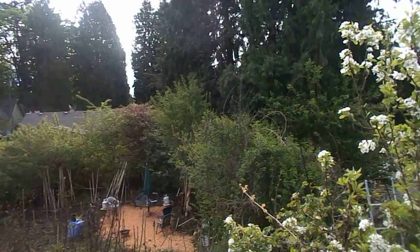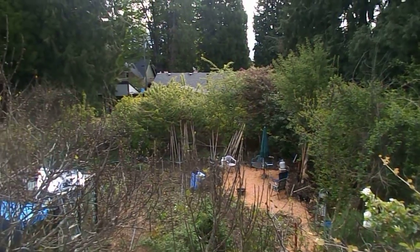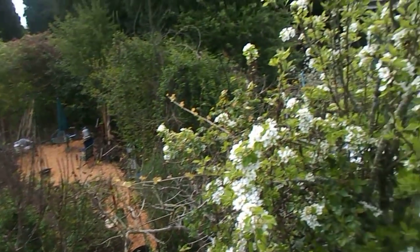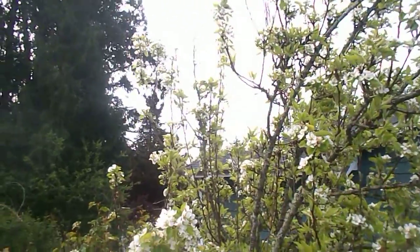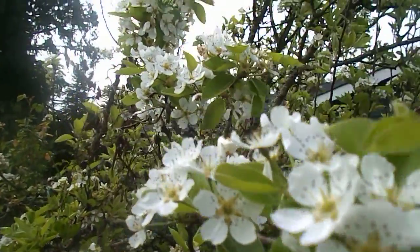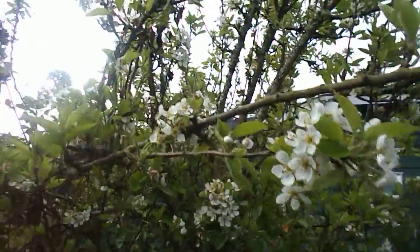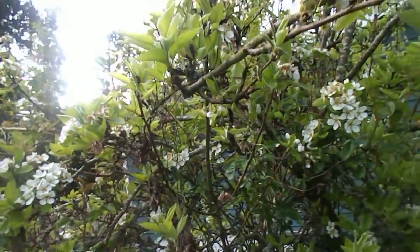Yeah, this is the food forest — it's just totally so cool. There are five or six types of pears on this tree, and it's really neat. It's still opening, and here's a climbing rose going into the tree, which is very cool.